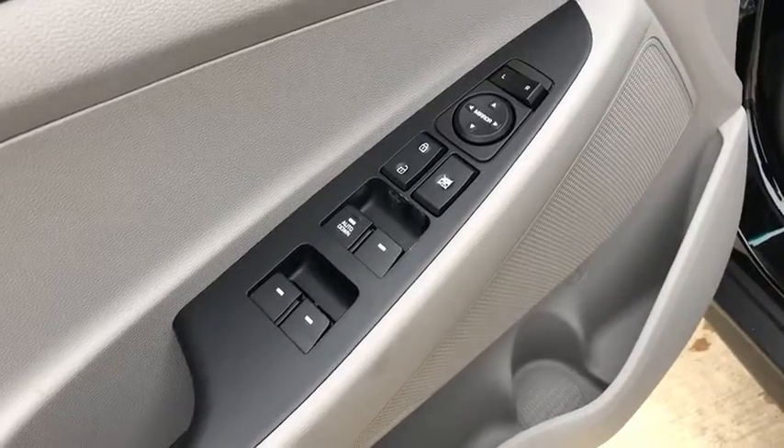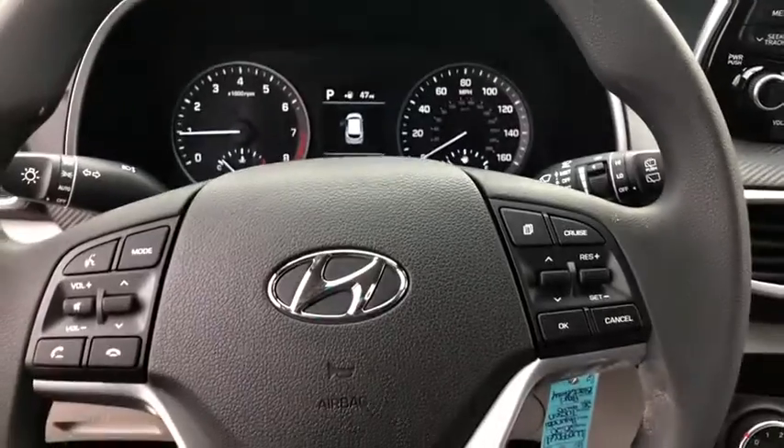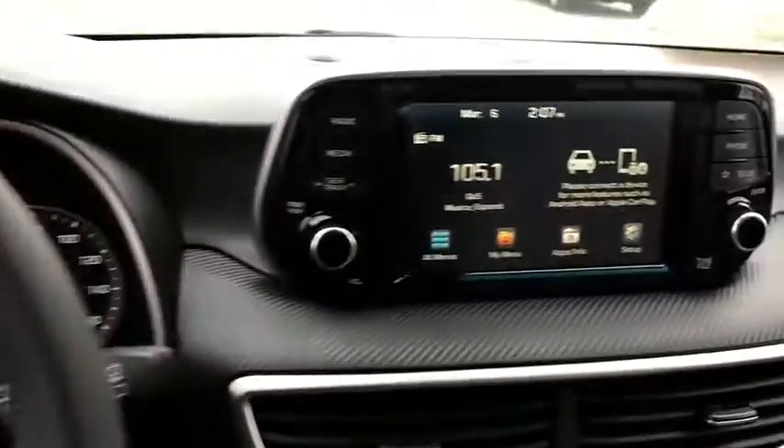Here are some of this vehicle's great options: backup camera, all-wheel drive, anti-lock braking system, steering wheel audio controls, lane departure warning, and traction control.